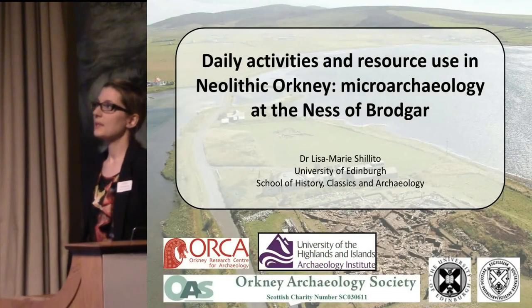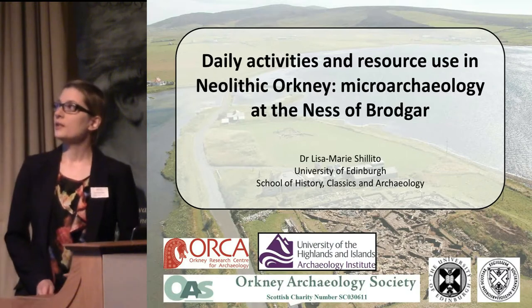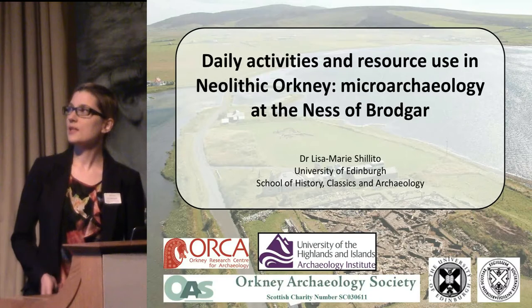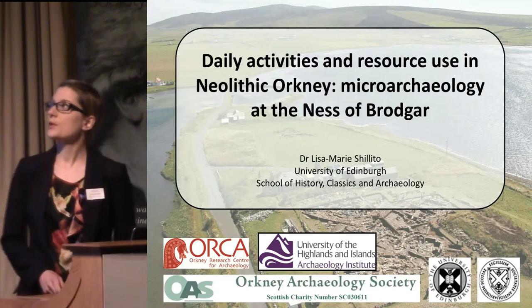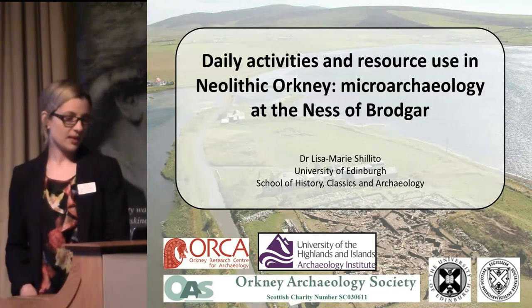Thank you for inviting me to come and speak. Today I'm going to talk for the next 20 minutes or so on this — it's very much a pilot project at this stage — just to introduce you to the aims of the project and some of the initial observations. The title is: Daily Activities and Resource Use in Neolithic Orkney: Microarchaeology at the Ness of Brodgar.